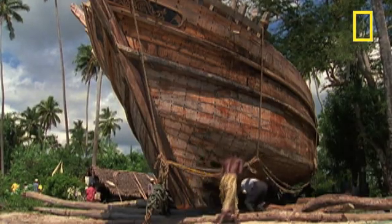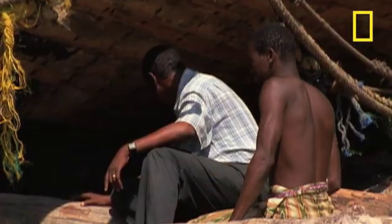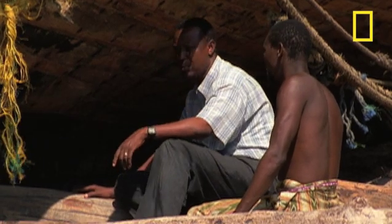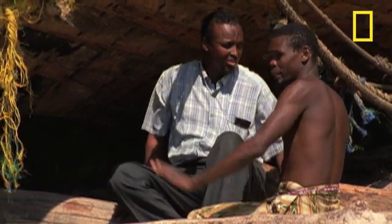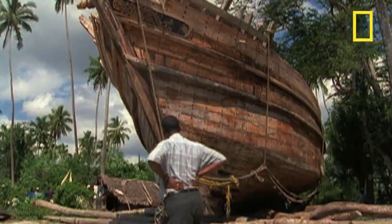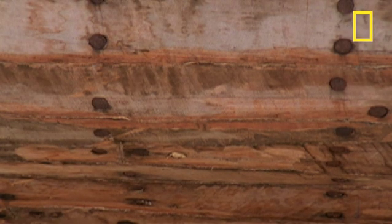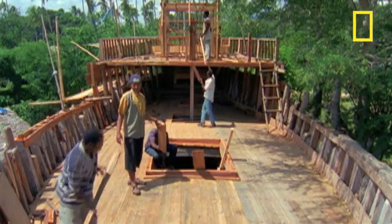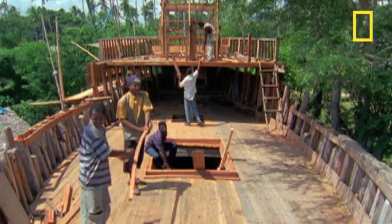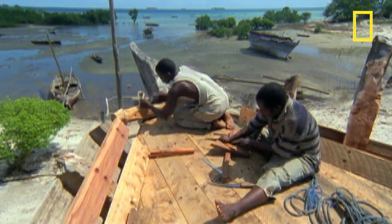At 150 feet, this is the biggest Dao constructed on Zanzibar for some time. The Somali merchant who commissioned it has waited four long years to see it finished. Built without plans or power tools, even the wooden hull is fastened together using the hard air roots of mangrove trees instead of nails. But the final product is a sailing ship tough enough to withstand the power of the Indian Ocean and the force of monsoon winds.